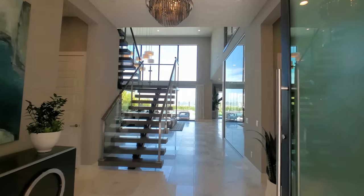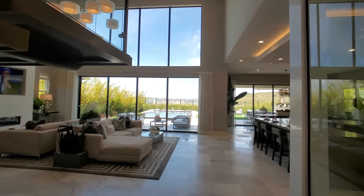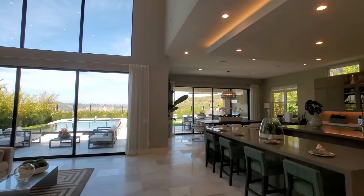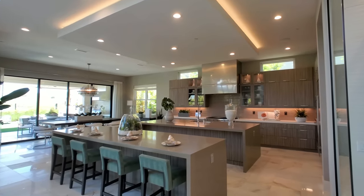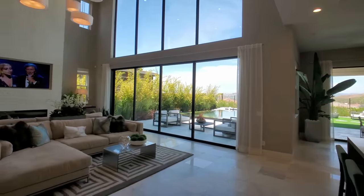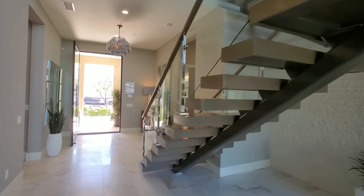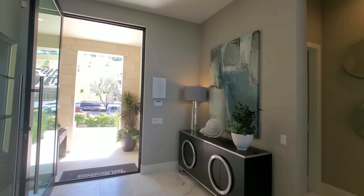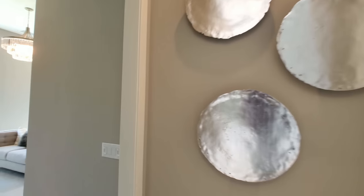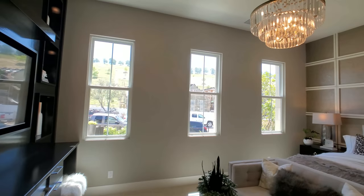Beautiful foyer — look at that floating staircase, glass windows, open space, dual islands. I'm excited for this one, but I think we should start from the beginning. The thing about shooting these videos without even entering the home is I get super excited and start forgetting things, so to make sure I don't miss anything I'm going to go left to right. Thank you to subscribers for pointing out that sometimes I miss a room or two.